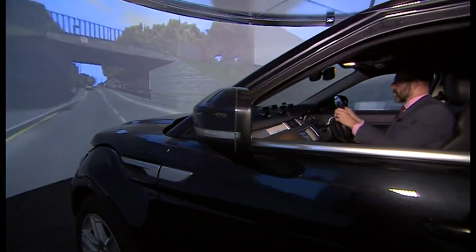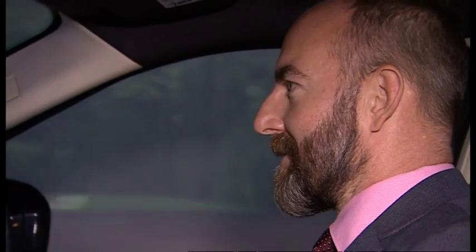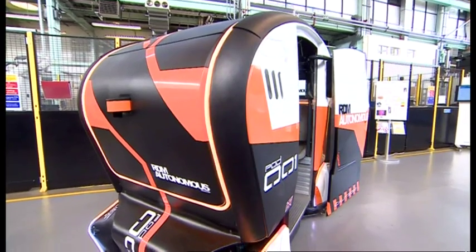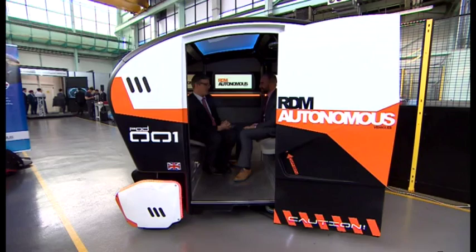And the more we can do, the more evidence we can show and the more people will trust the technology and buy it. They'll be testing all sorts of driver assistance technology, from simple lane guidance in a Range Rover through to completely driverless cars like this pod, shortly to be seen in Coventry for real.